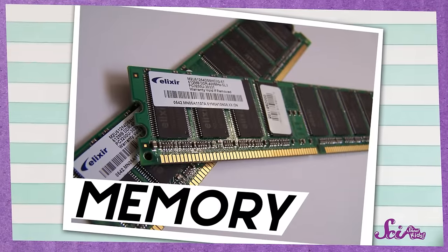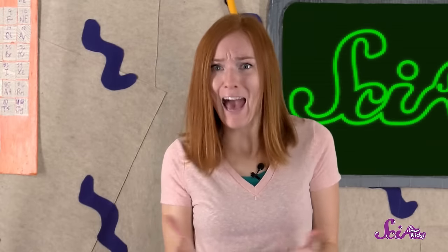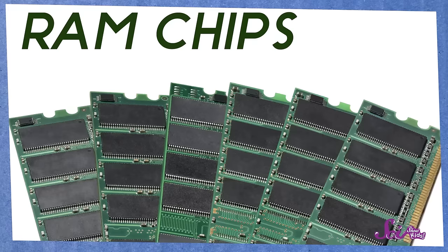Computers also have a kind of memory, sort of like we do. You use your brain to remember things, like how to put on a jacket. But a computer uses its memory to remember which step it's on when it's following instructions. And when a computer shows you a picture that you took last month, it's using its memory. But a computer doesn't have a brain — instead, its memory is often stored in tiny little electrical circuits called chips.